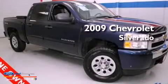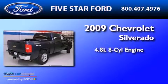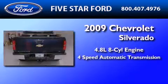This is a 2009 Chevrolet Silverado. It features a 4.8-liter eight-cylinder engine and a four-speed automatic transmission.